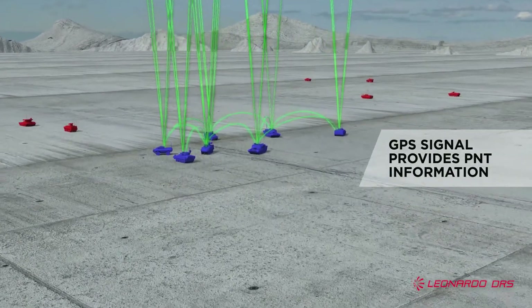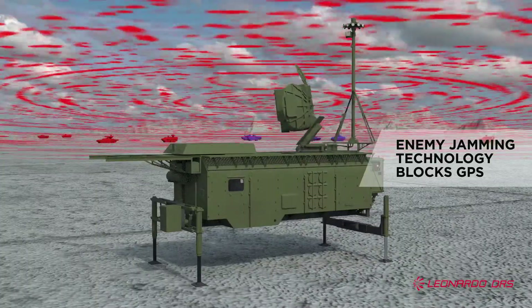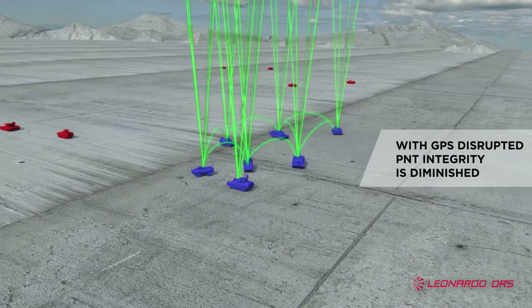Unfortunately, current devices are dependent on communication with satellites, which puts them at risk of being jammed, spoofed, or otherwise disrupted.